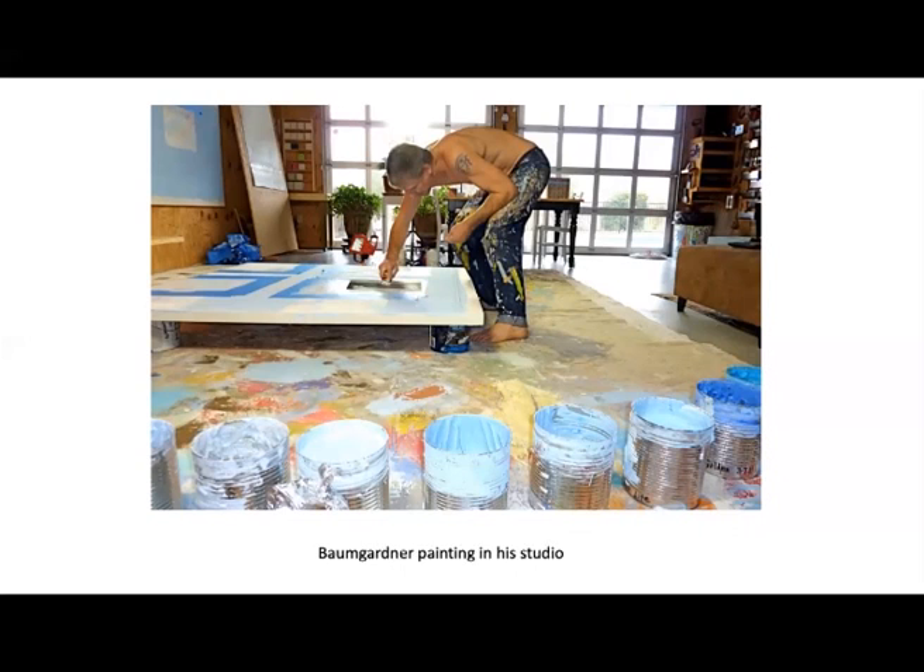A week before we entered lockdown for the pandemic, I met Dr. Sarah Archino and Riley Murphy, the executor of the estate, at Baumgartner's amazing live-work studio in Trappler's Rest. I was awed by the sheer volume of art, tools, books, and notebooks that the artist lived among.